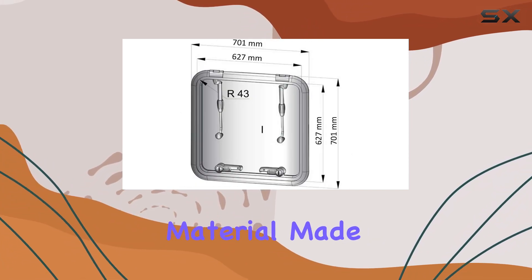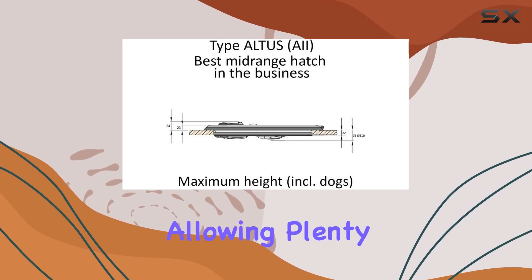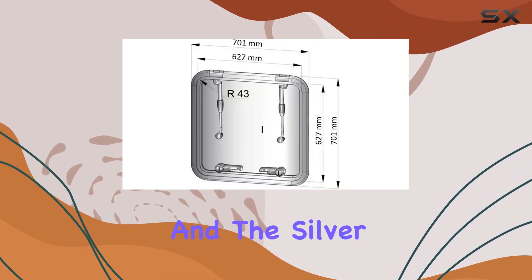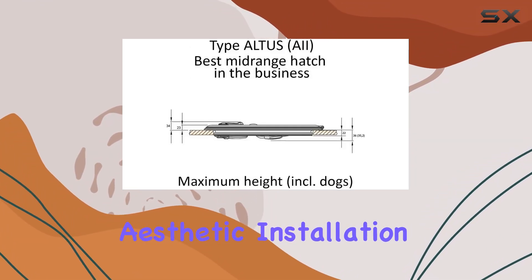First off, let's talk about the material. Made from durable acrylic, this hatch is built to withstand the elements while still allowing plenty of light to filter through. The silver color adds a sleek, modern touch that'll complement any aesthetic.